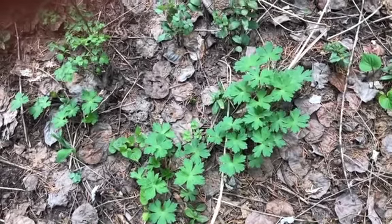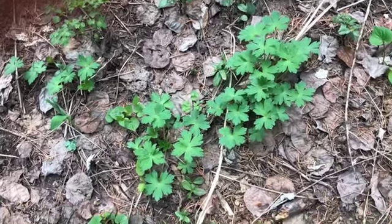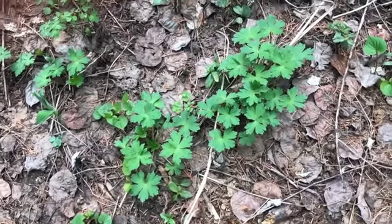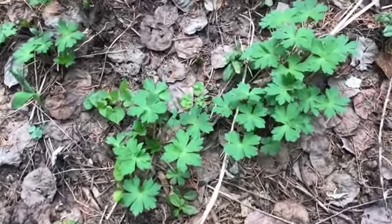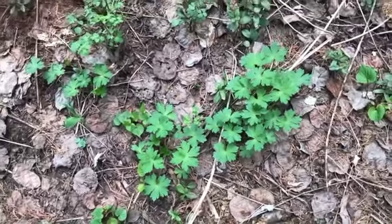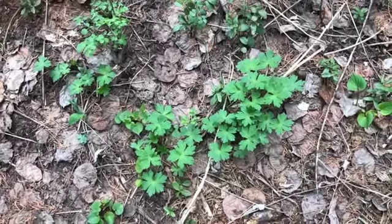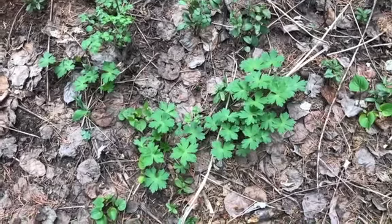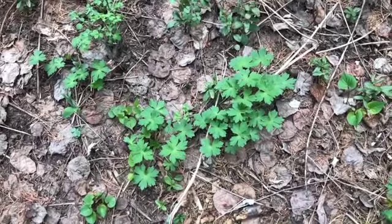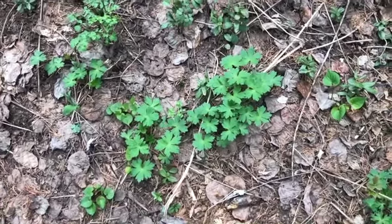This is wild geranium, just getting going — not quite blooming yet. I wanted to show this because there's another plant that grows here which superficially can look similar; the leaves will be somewhat similar. And that is delphinium, or larkspur. I want to point that out because while geranium is good medicine — the root — larkspur is toxic. It's quite poisonous. It's good to really get a sense of the difference between the two plants so that early in the season, before they're blooming, you don't inadvertently harvest larkspur root.